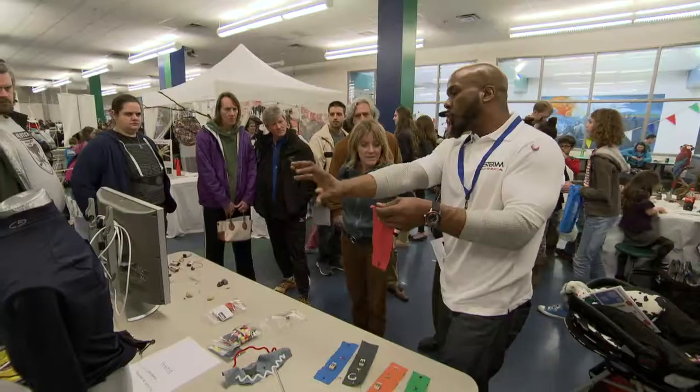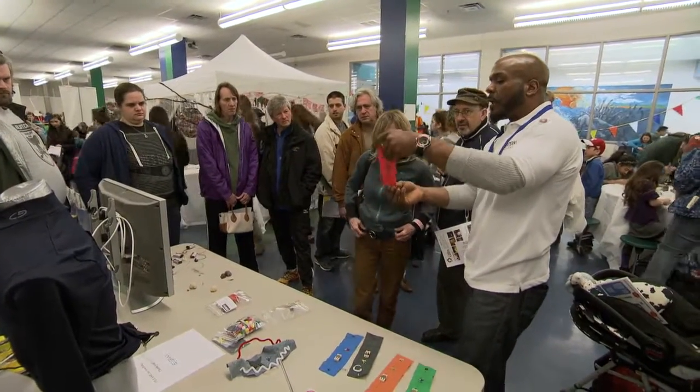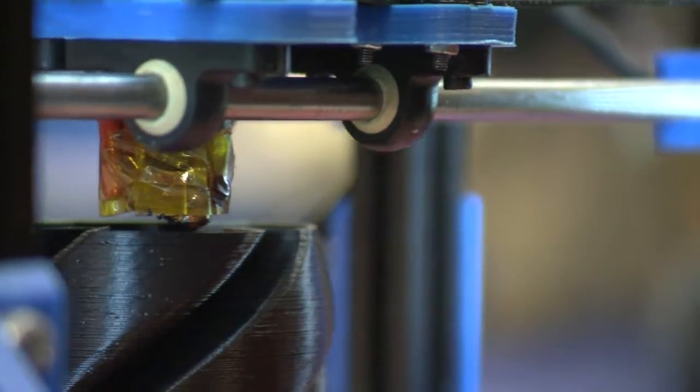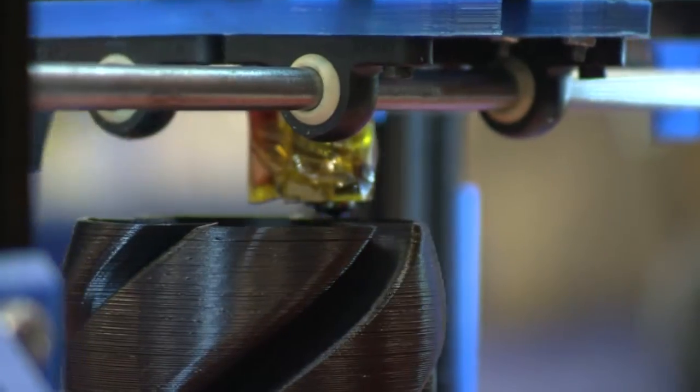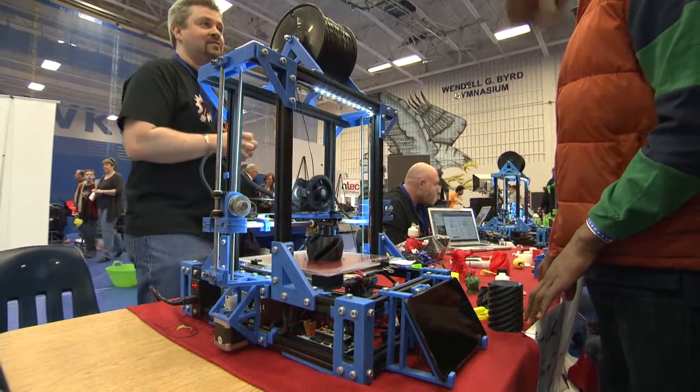The Mini Maker Fair gathers creative and curious people together for family-friendly, hands-on lessons, demonstrations and exhibits. The two schools were filled with science, technology, arts, crafts and inventions, mixed together in a fun and collaborative environment.